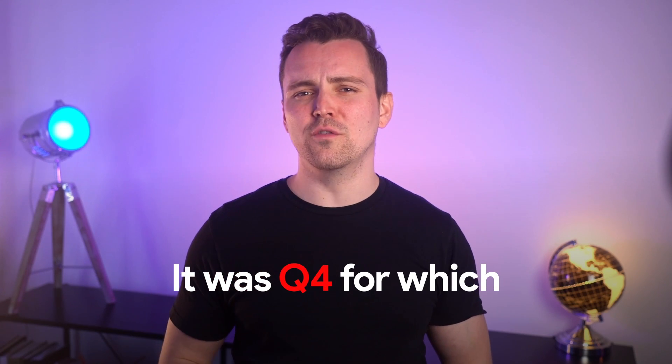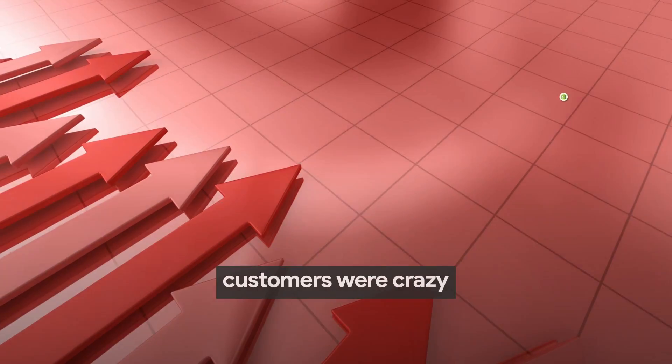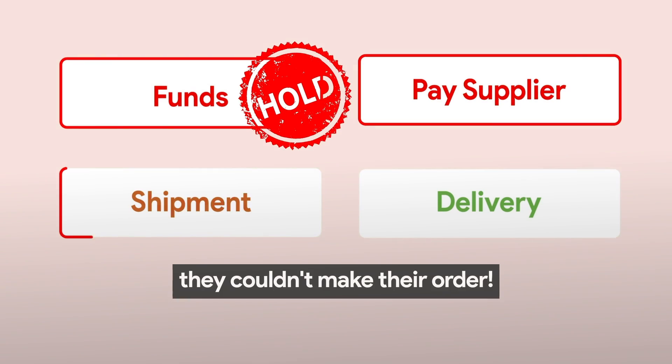It was Q4, which I had worked hard for months — the time when customers were crazy after our product. But because of PayPal's holds, they couldn't make their order.